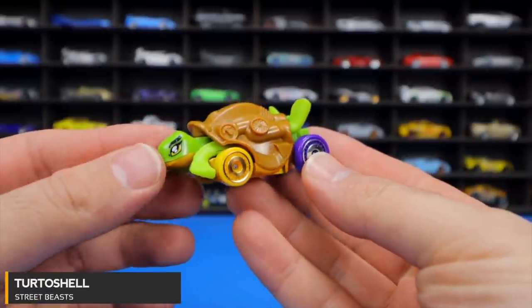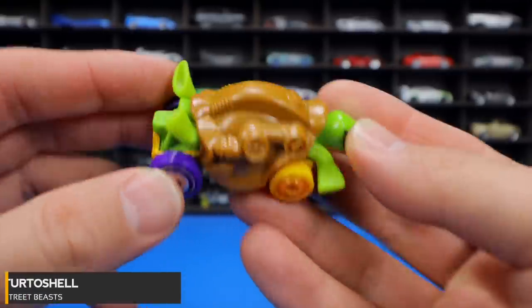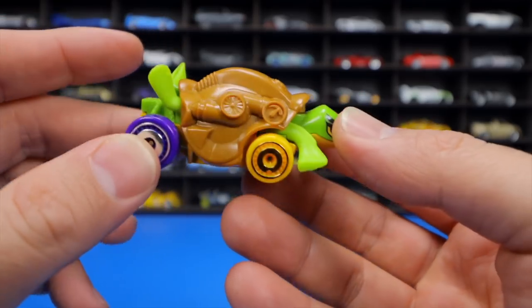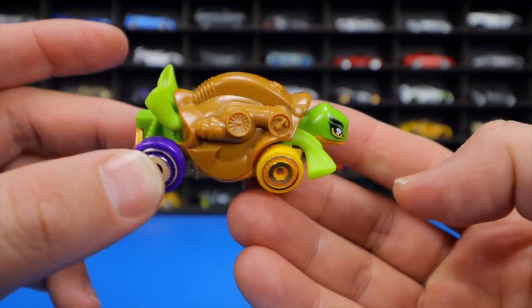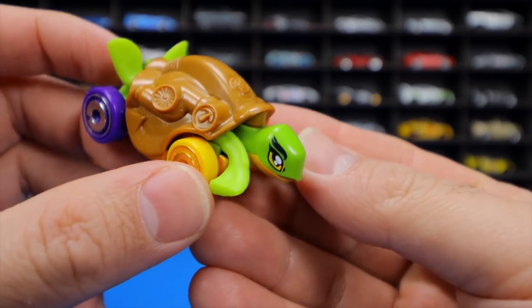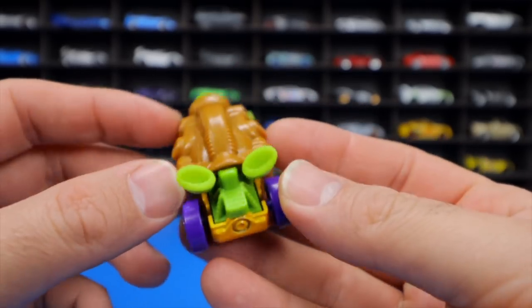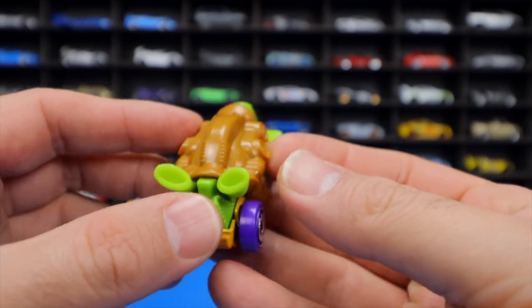The Turtle Shell from Street Beast is a unique fantasy casting — it's literally a turtle with a wheel and tire combination, the turtle's head at the front, and an exhaust coming out at the back. A very interesting and creative design.